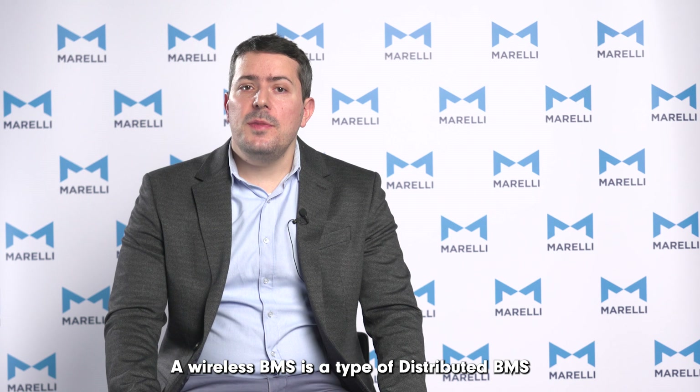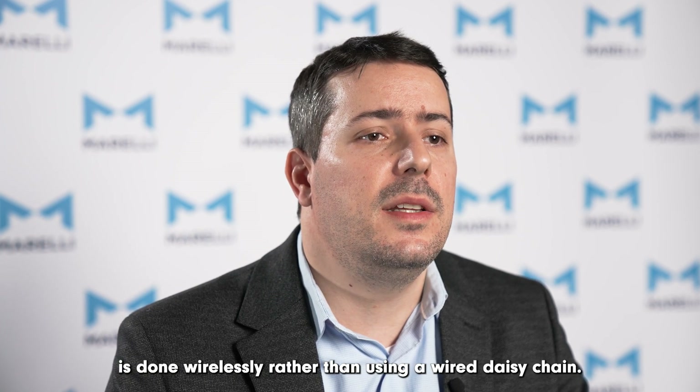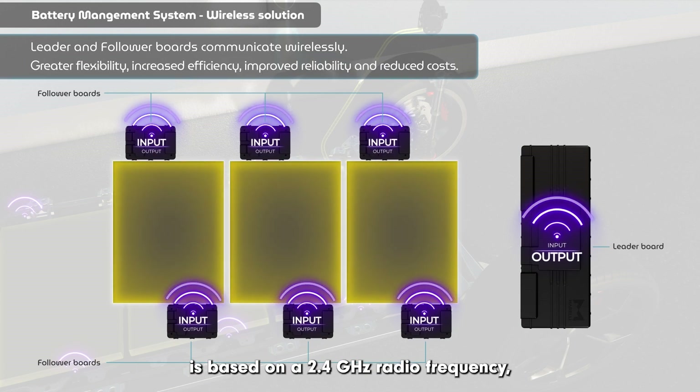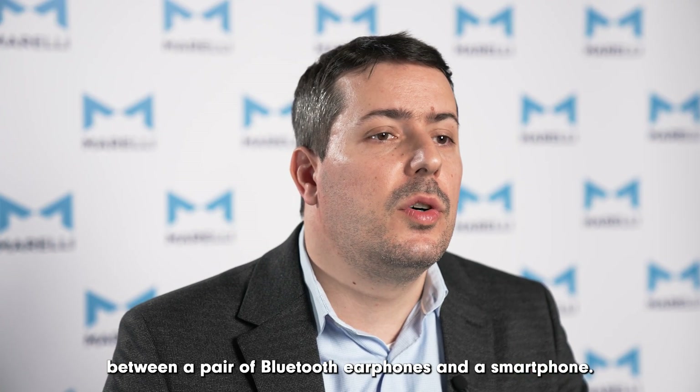A wireless BMS is a type of distributed BMS in which the communication between boards is done wirelessly rather than using a wired daisy chain. The data exchange between them is based on a 2.4 GHz radio frequency, similar to the communication established between a pair of Bluetooth earphones and a smartphone.